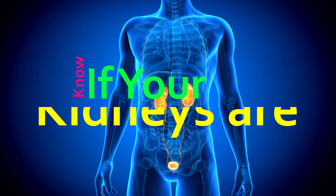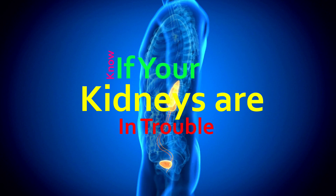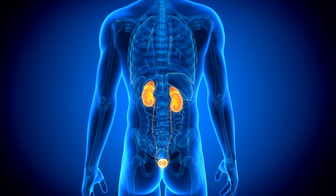Your kidneys are vital organs that filter your blood and remove waste products and excess fluid from your body. They also help regulate your blood pressure, produce red blood cells, and keep your bones healthy.